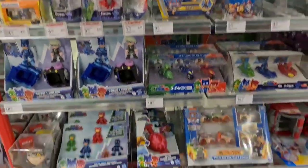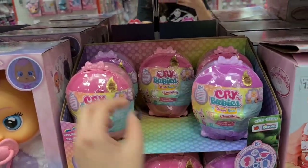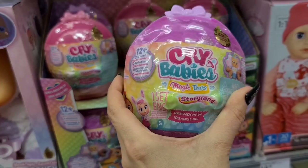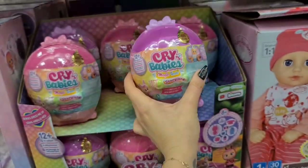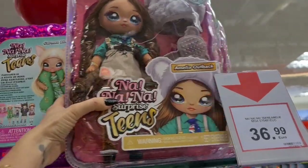And the shower gels. Crybabies! And look, I found a new Magic Tears Story Land series — super fun! We still have one of these to unbox. The Nanana Surprise tins are here too.